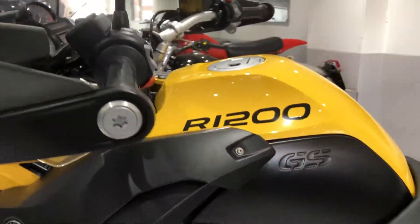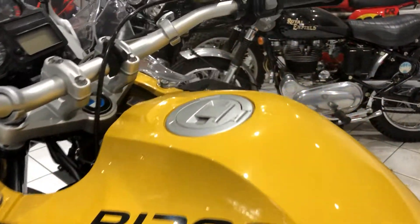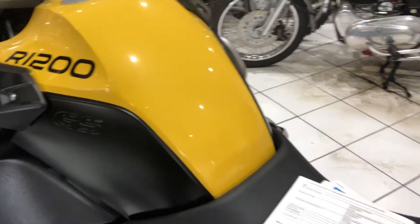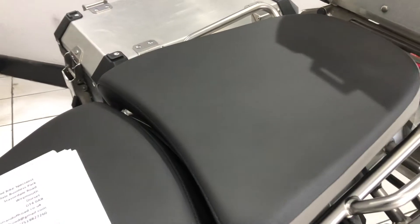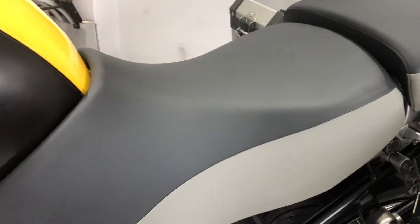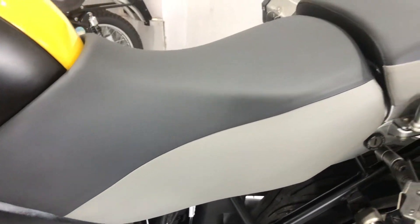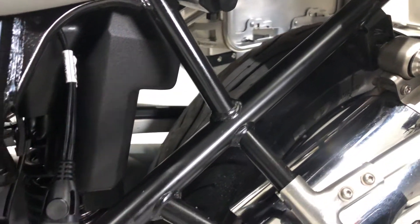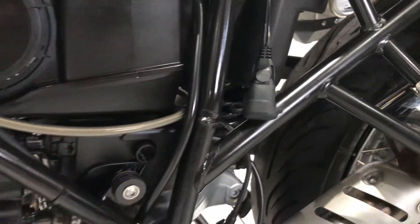Paintwork and bodywork are all good — no real damage to report. Seats are all intact, no tears or rips or anything nasty. The subframe is again very clean. All lovely.